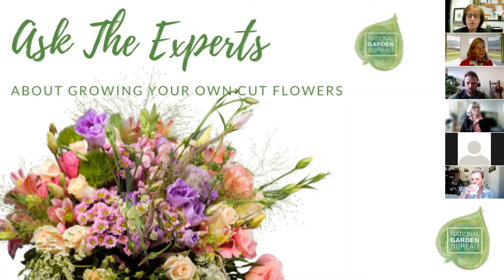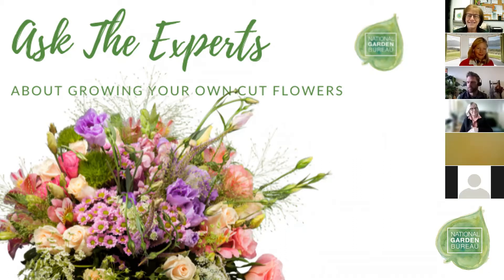Welcome everybody to our Ask the Experts about growing your own cut flowers. My name is Diane Blazek, I'm with National Garden Bureau, and I have with me Gail Paps, who's helping me with the behind the scenes. You can thank her for being able to find out about this webinar because she's the one who does our social media and marketing.